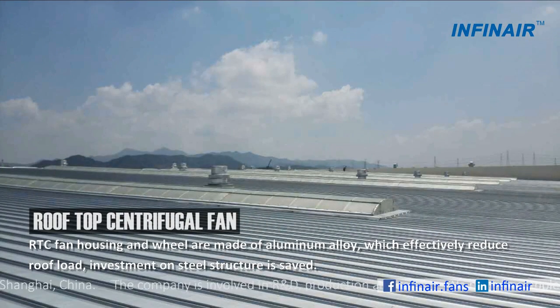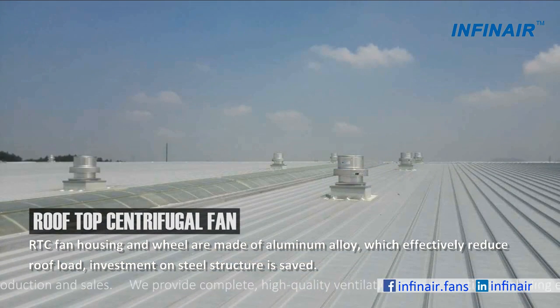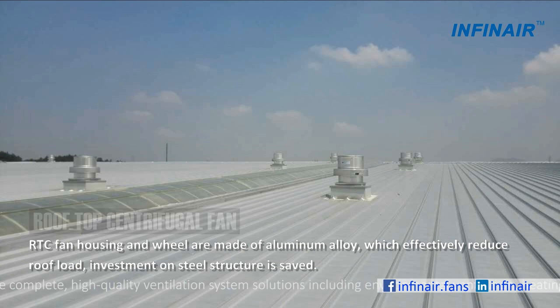The RTC fan housing and wheel are made of aluminum alloy, which effectively reduces roof load, and investment in steel structure is saved.